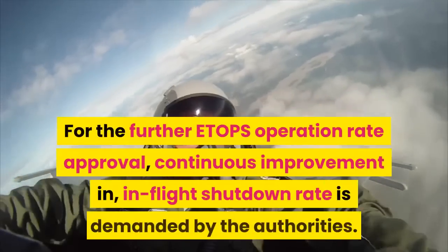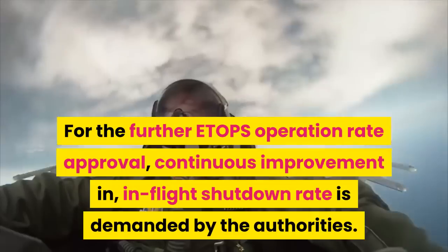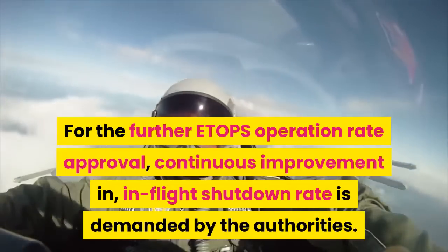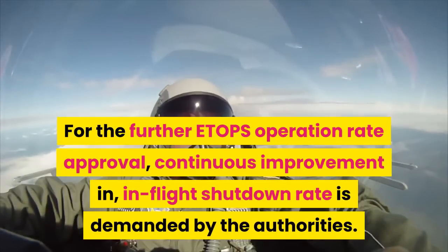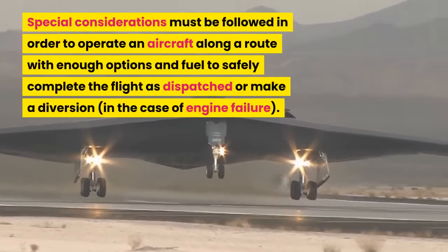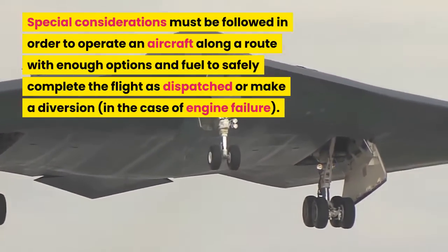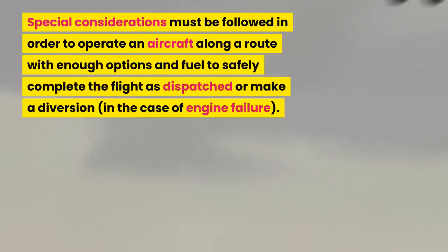For further ETOPS operation rate approval, continuous improvement in in-flight shutdown rate is demanded by the authorities. Special considerations must be followed in order to operate an aircraft along a route with enough options and fuel to safely complete the flight as dispatched, or make a diversion in the case of engine failure.